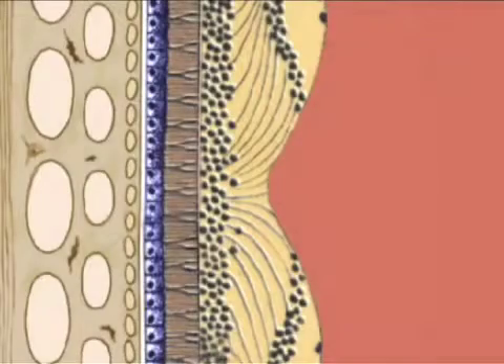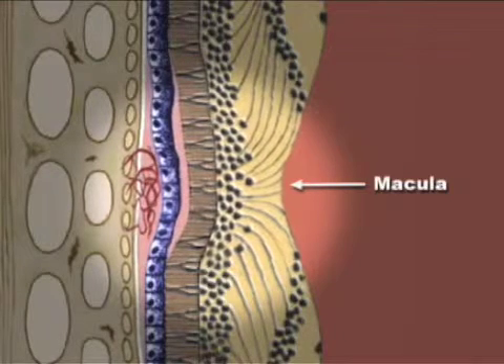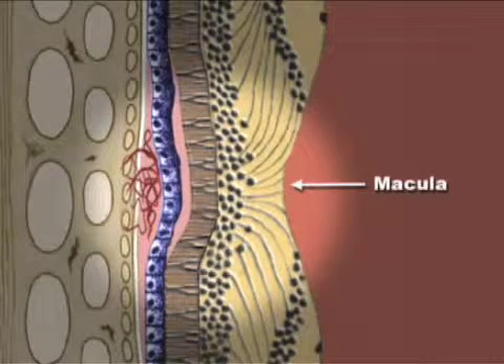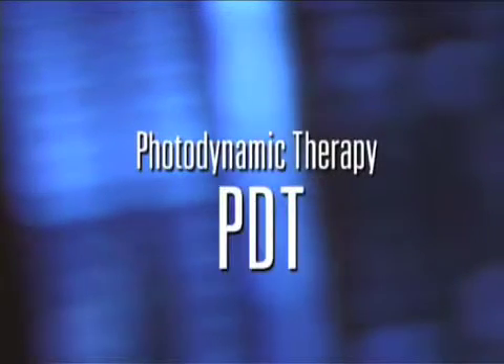If the abnormal blood vessels grow into the center of the macula, standard laser treatment would permanently damage the macula, worsening vision. In some of these cases, a type of treatment called photodynamic therapy, or PDT, may be an option.